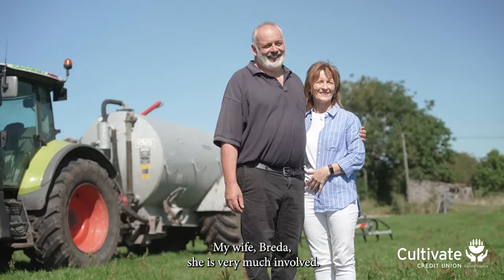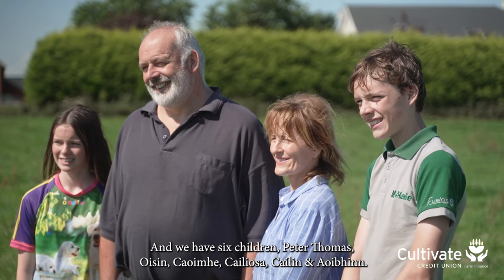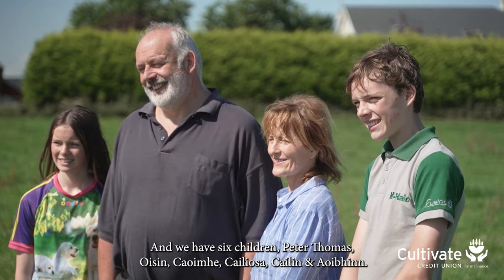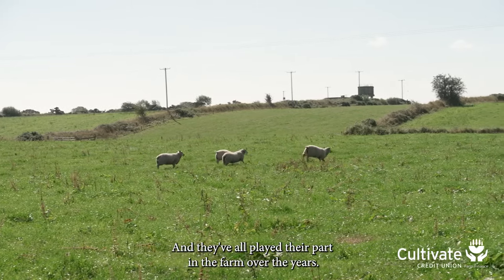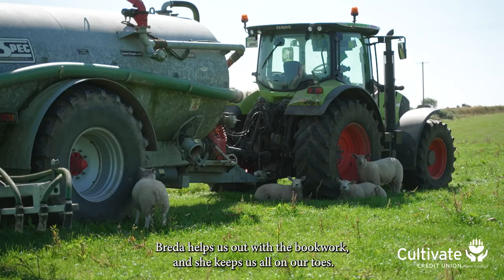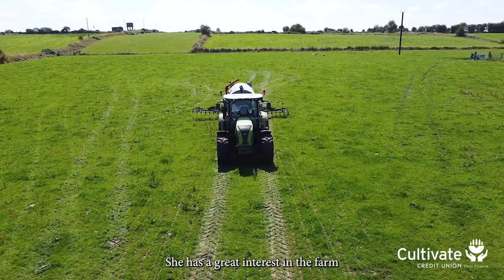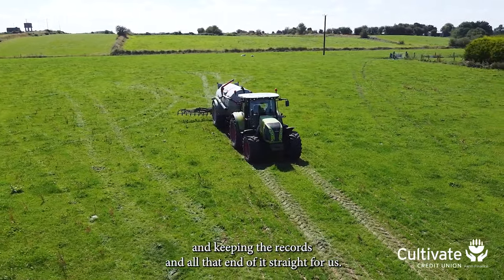My wife Breda is very much involved and we have six children — Peter Thomas, Oisín, Cuíva, Calisa, Colleen and Avian — and they've all played their part in the farm over the years. Breda helps us out with the book work and she keeps us all on our toes. She works off farm as well and has a great interest in the farm, keeping the records and all that end of it straight for us.